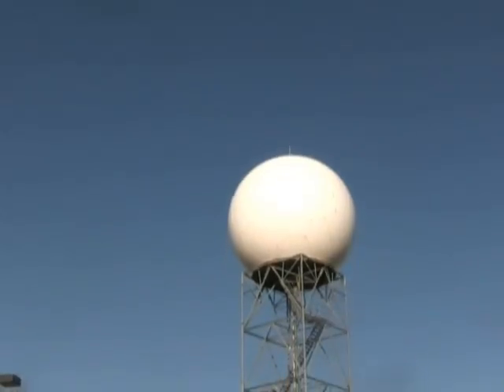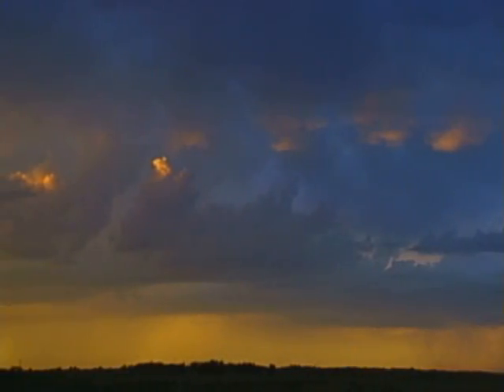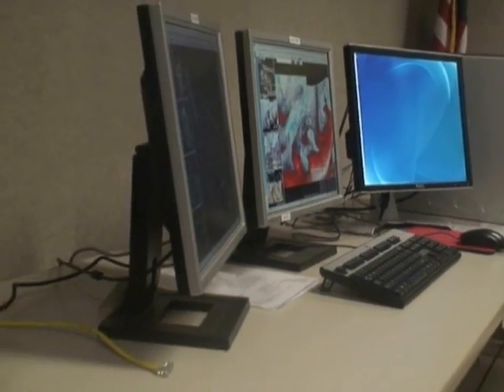With all the various types of weather that can strike an area unexpectedly, the National Weather Service has a different piece of technology for each specific weather event that occurs. We have a variety of technology here at the National Weather Service. One is most well known as the Doppler radar.